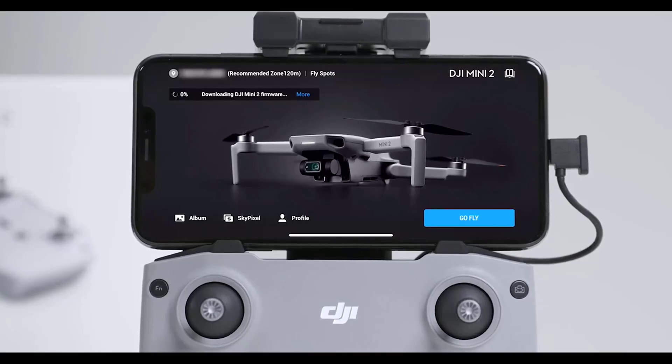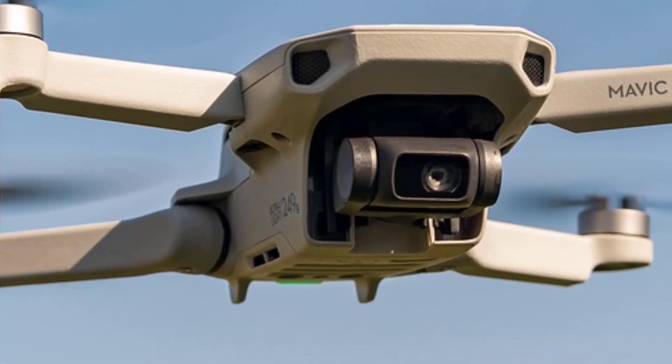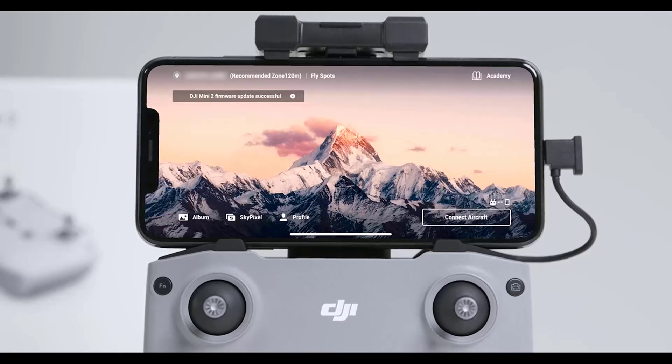The Mini 2SE is one of DJI's most affordable drones, providing good value for casual photographers and videographers. Its light and compact form factor makes it an excellent travel companion, and it was designed with beginners in mind, featuring user-friendly controls and built-in safety measures like return-to-home (RTH) functionality.